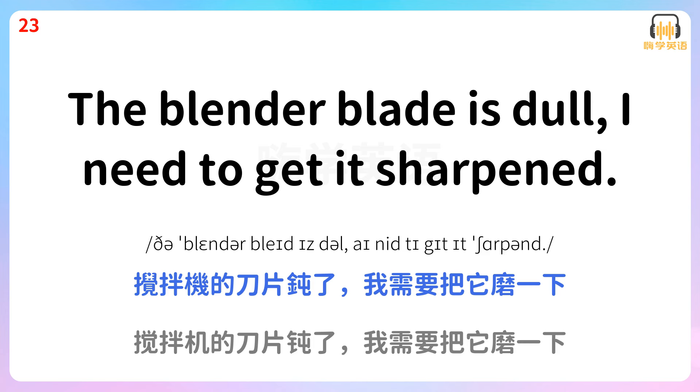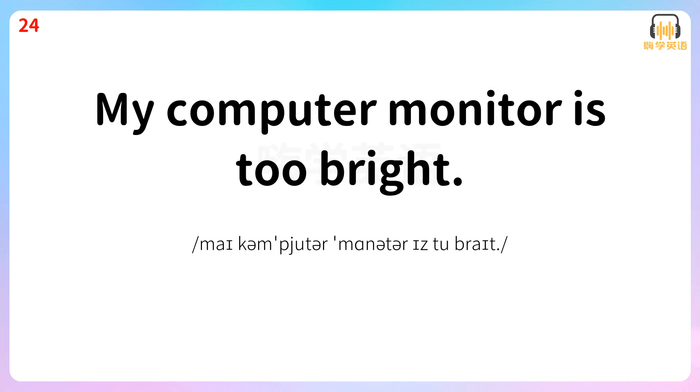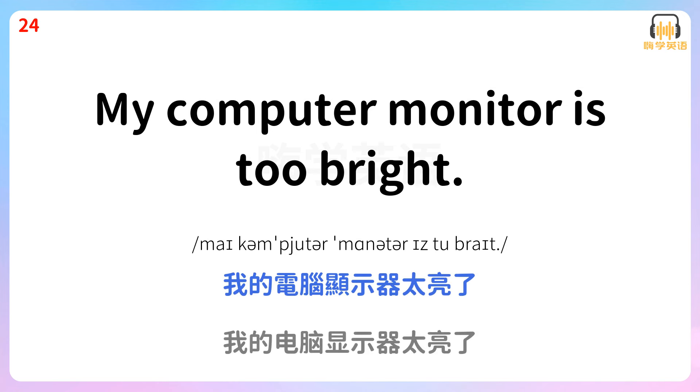My computer monitor is too bright. 我的电脑显示器太亮了。